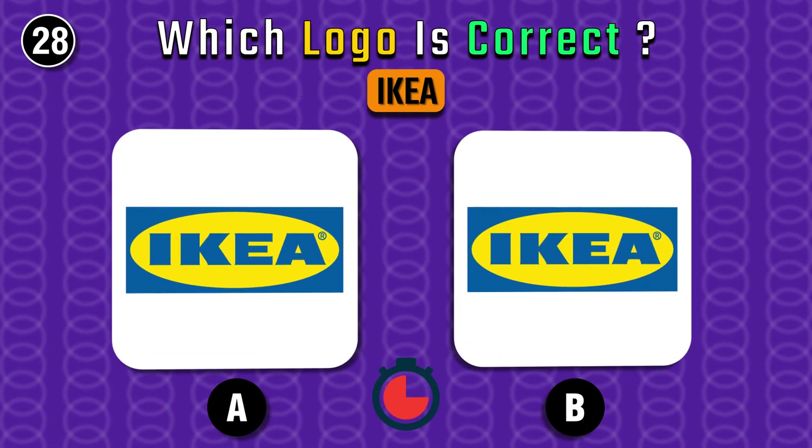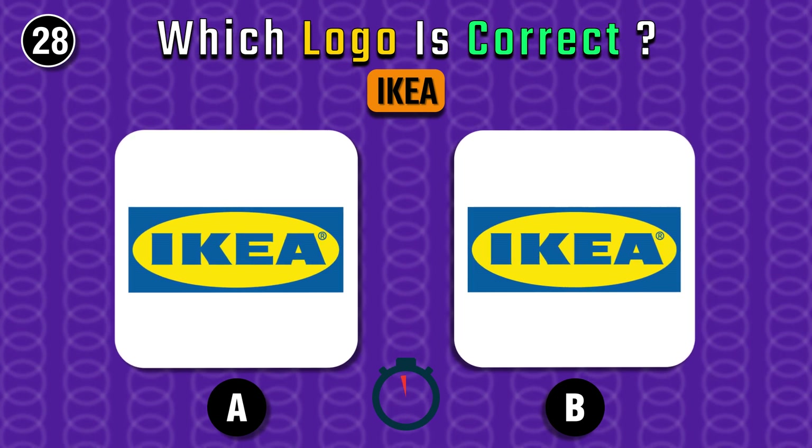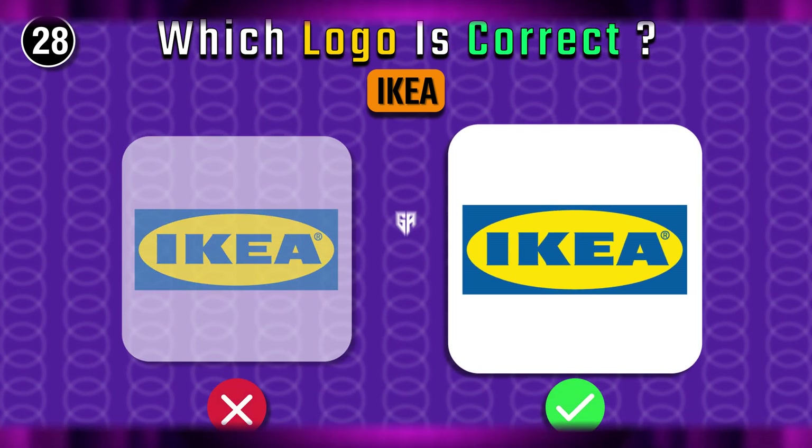IKEA — do you know the correct one? It's on the left.